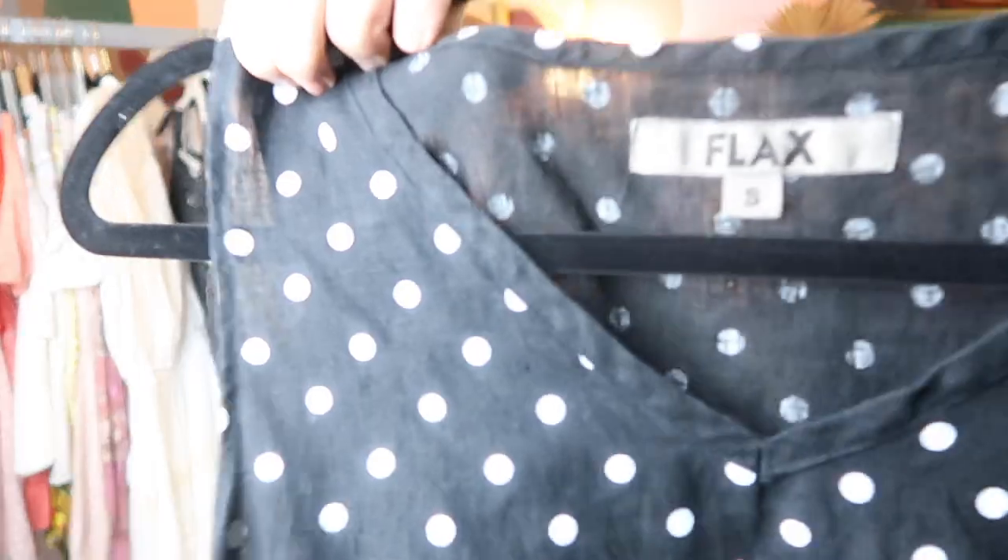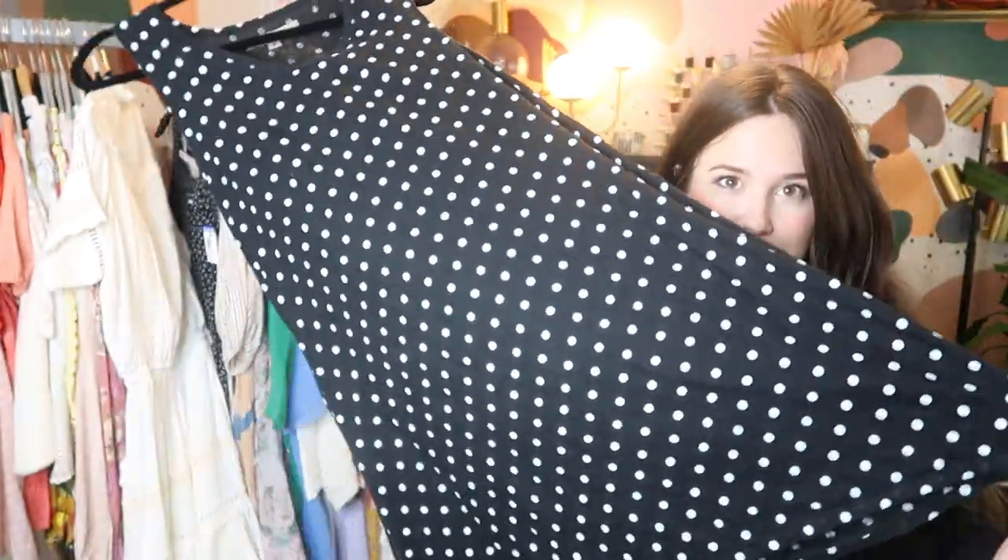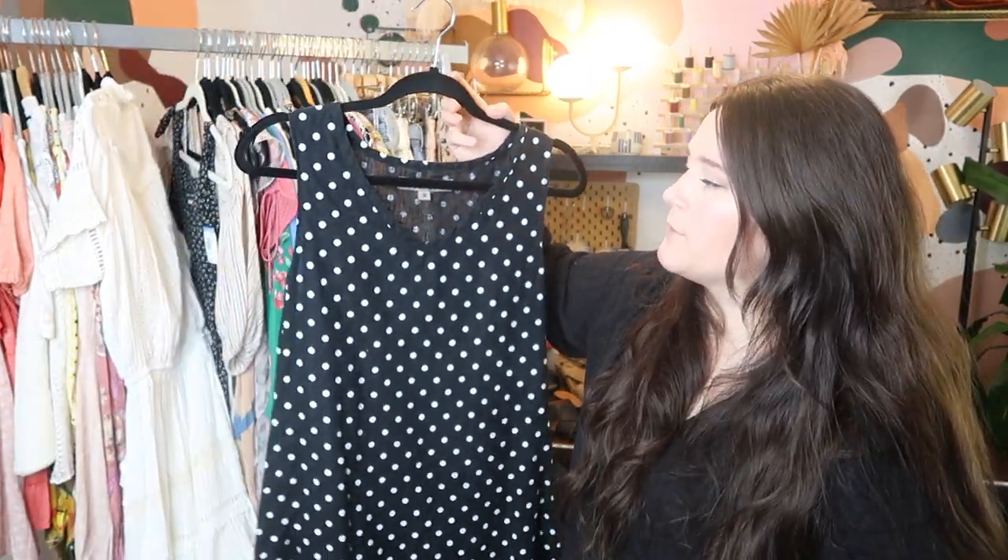eBay and Poshmark are the places to sell Spell. This is a linen piece by Flax, which is also a bolo cult following brand. This might actually be a vintage piece, but it's just a really cute polka dot trapeze dress, and I can probably sell it for about $50 on Poshmark or eBay.